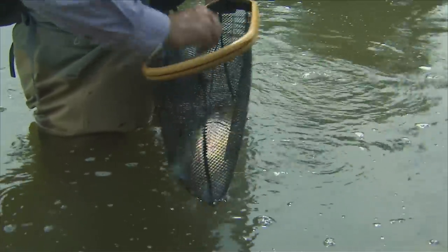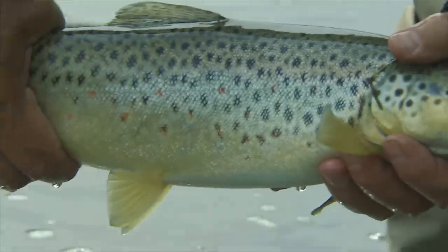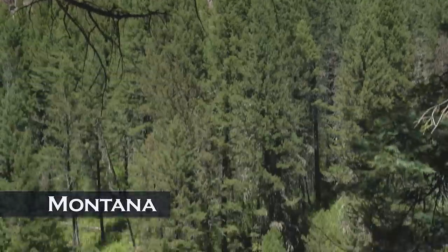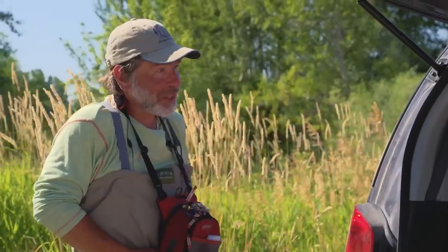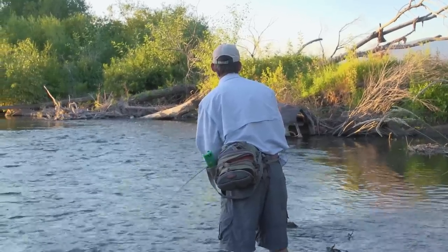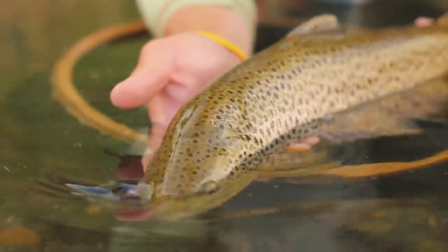Nice fish — 17, 18 inches. A little dry fly in the middle of the day. There is nothing like the rise of a trout to your floating fly — it's what most people think of when they imagine fly fishing. There's more to fly fishing than just dry fly fishing for trout, but it's one of the high points of fishing with a fly.